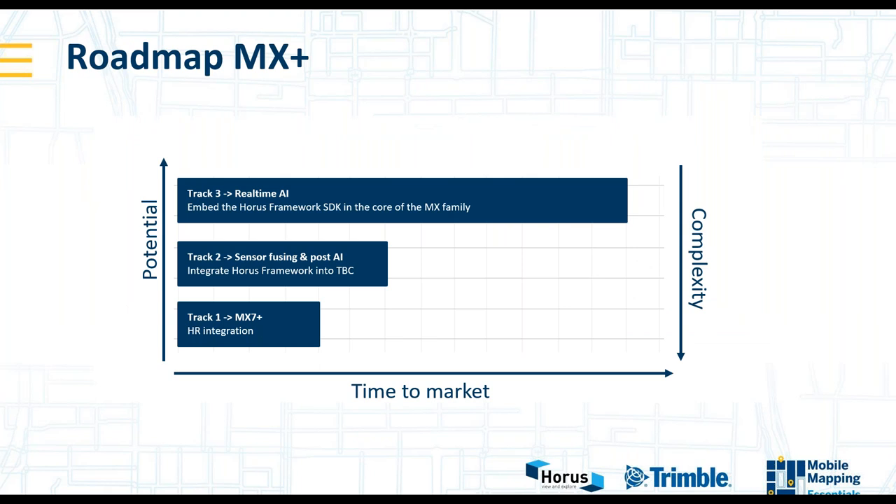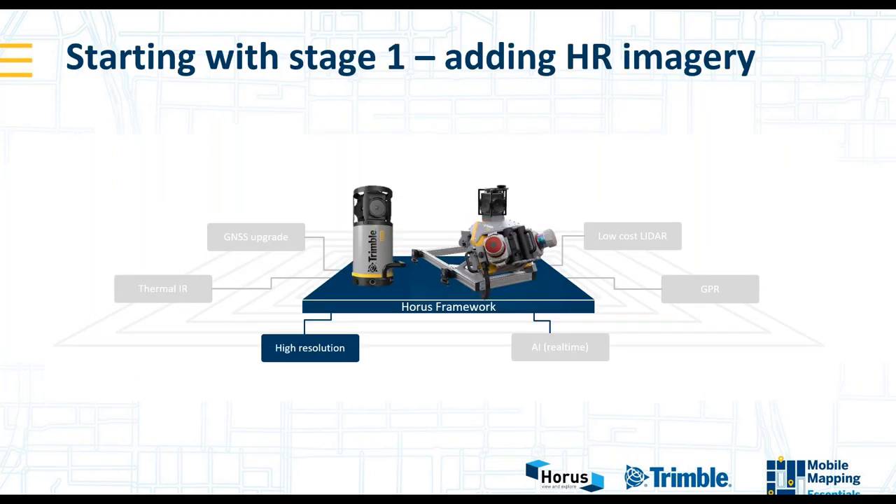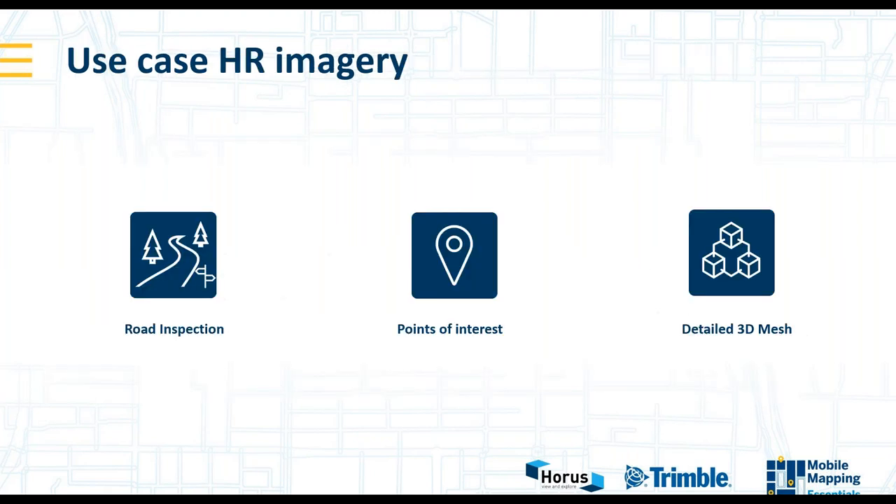When we talked with Trimble about this, we said we should focus first on the low-hanging fruit, because there is a market need for higher resolution imagery. Of course, there are upcoming requests with other sensors, which we might add in the future. So we started with the high-resolution part. We saw that there were mainly three kinds of use cases that the market is requesting, and I'll dive into some examples of what we did with this extension.